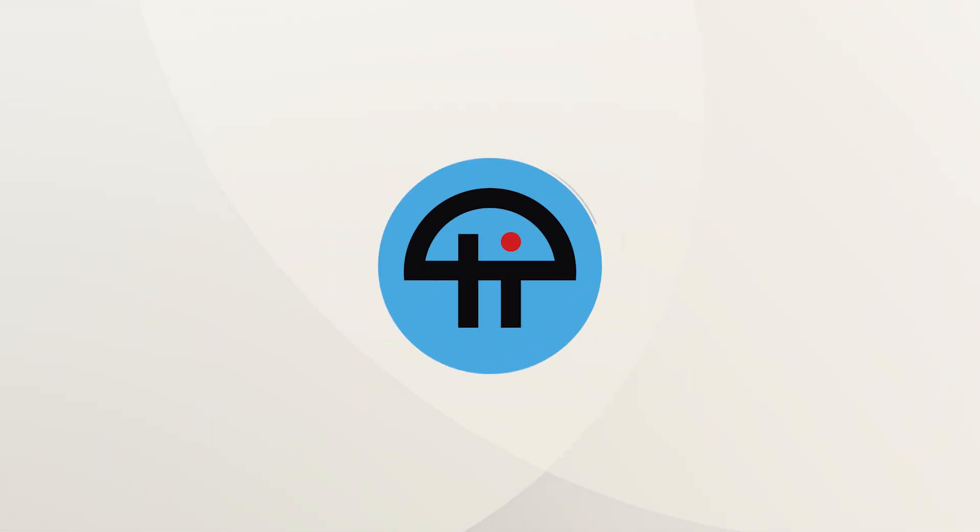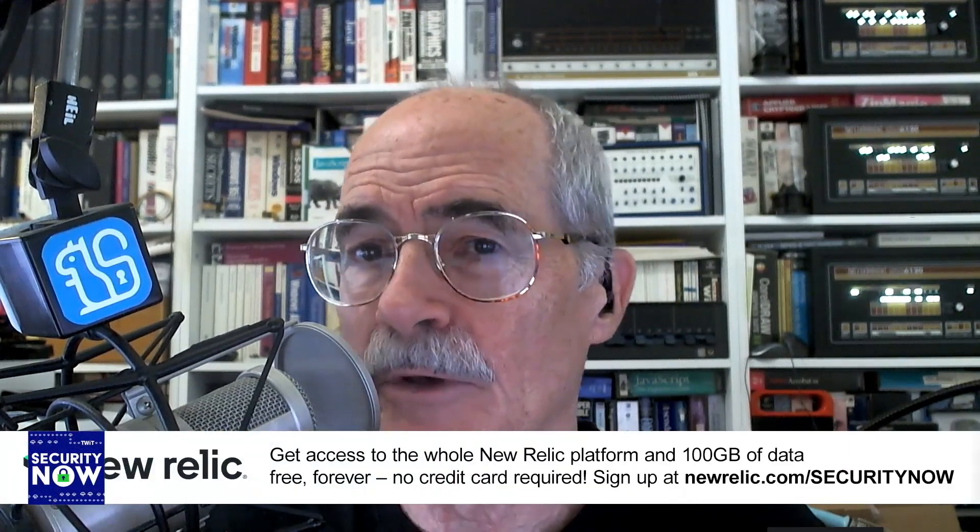This is TWiT. Last Tuesday, Mozilla's headline read: Firefox rolls out total cookie protection by default to all users worldwide. The big word that's so easily missed is 'default.' That's what's changed — until last Tuesday,